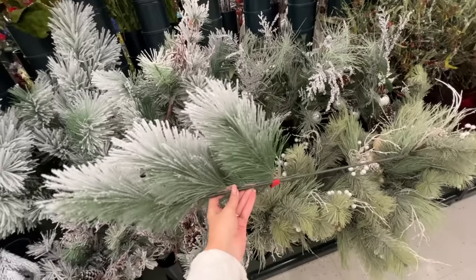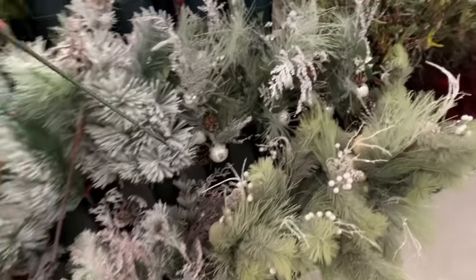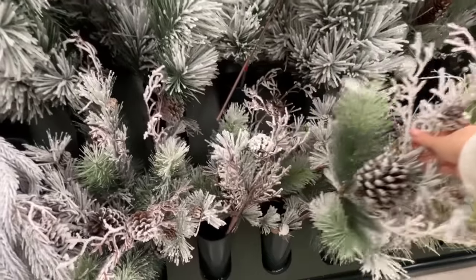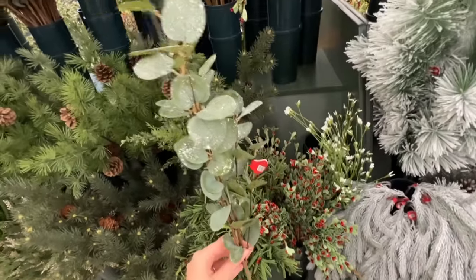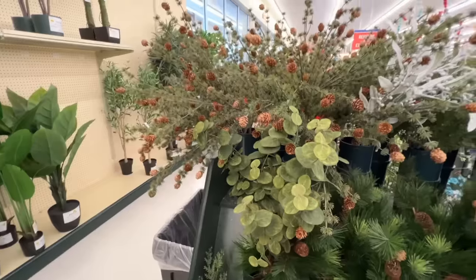If you like spruce, you'll love this fluffy fir stem — it's very pretty. If you have a sparse tree, you can take several of these stems to fill it up; your tree will get beautiful texture and look much fuller and fluffier. Quick reminder: all Christmas items at Hobby Lobby are currently 50% off, so keep that in mind when I show you the prices.